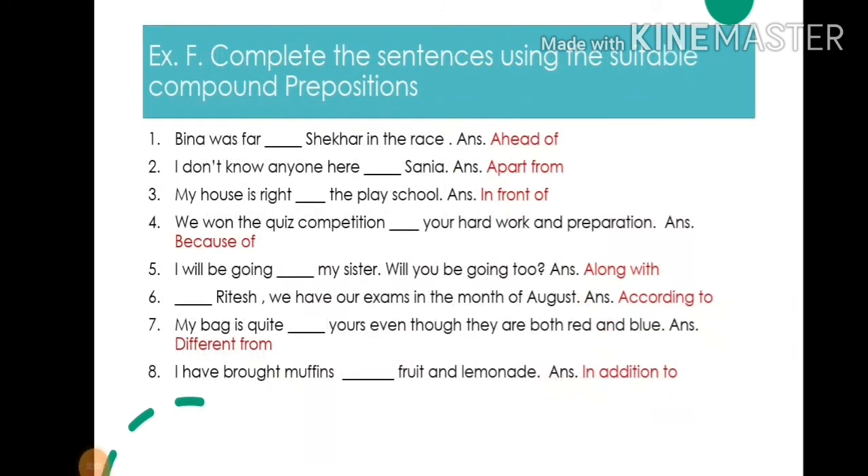Exercise F. Complete the sentences using the suitable compound prepositions. 1. Beena was far ahead of the other shaker in the race — write: ahead of. 2. I don't know anyone here apart from signer — write: apart from. 3. My house is right in front of the play school — write: in front of.